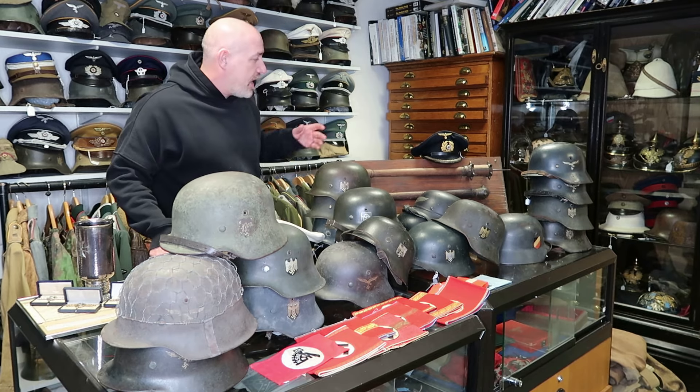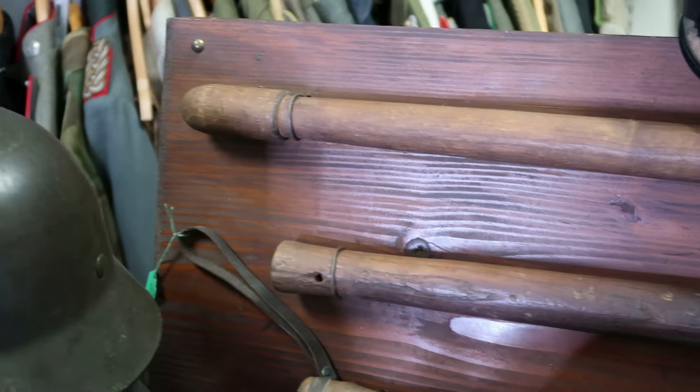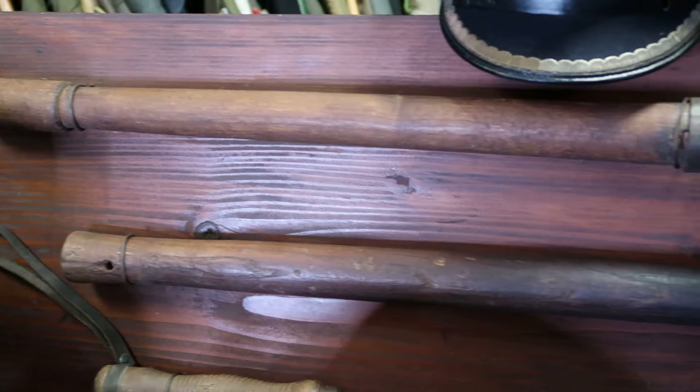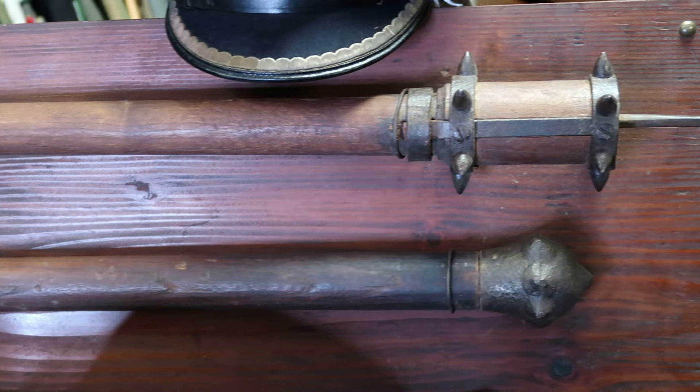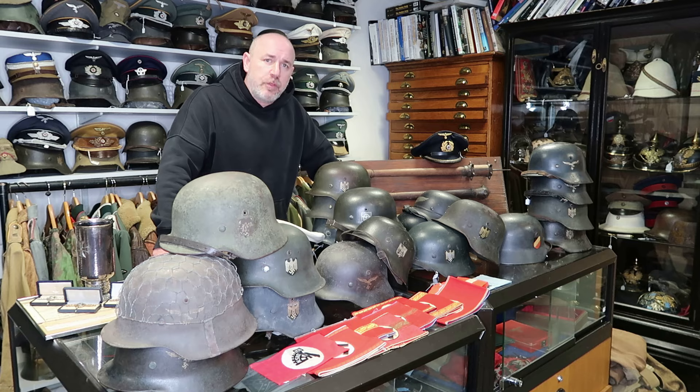Other things on the table here that you'll see coming into stock is this lovely set of Austrian trench clubs. Austrian trench clubs are very popular and quite brutal-looking things, but they always sell very quickly, so I would have thought these will go quite quickly on the website.